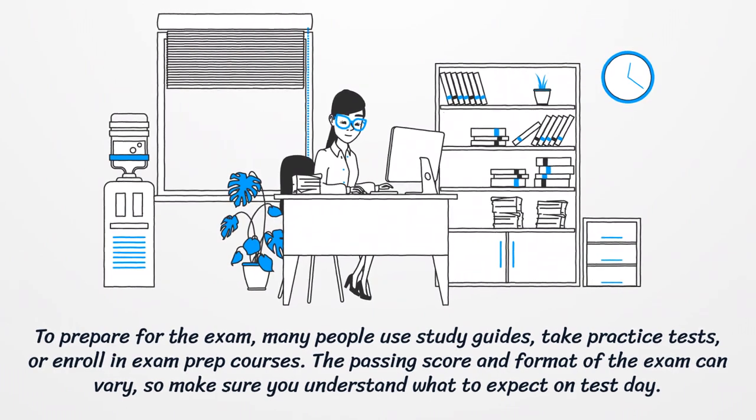The passing score and format of the exam can vary, so make sure you understand what to expect on test day.